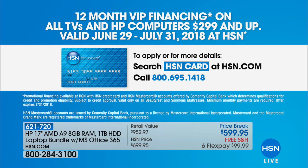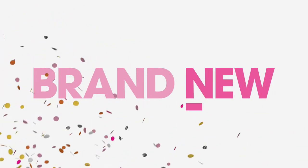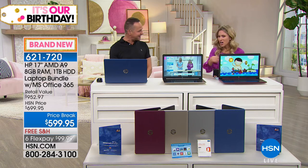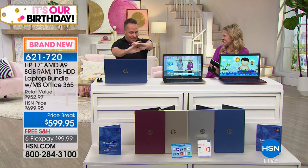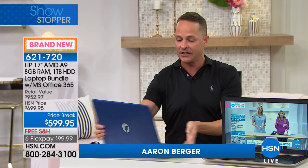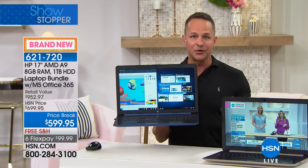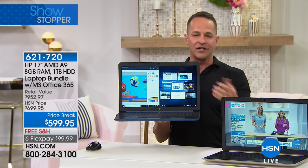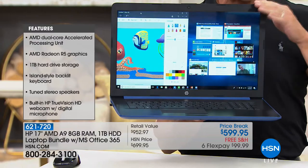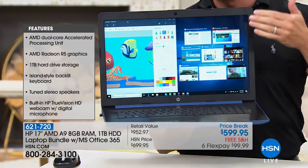If you don't have the HSN credit card, you can talk to your representatives about it, but that is our gift to you — stretch that payment over 12 months. We have free shipping and handling on this today. The biggest thing you're going to love about this laptop specifically is probably the screen. It's the largest screen we have in any laptop at HSN — the 17.3-inch size. The number one selling size in America is 15 inch, but the number one screen size everybody loves here is 17.3 inch.